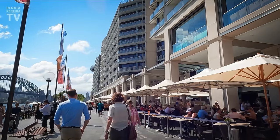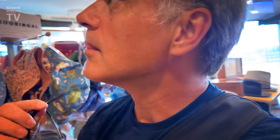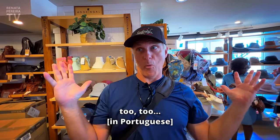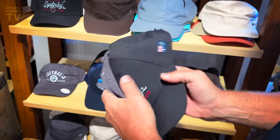But before we get started, someone needs a hat. It is so hot and sunny outside, and guess who forgot his hat?